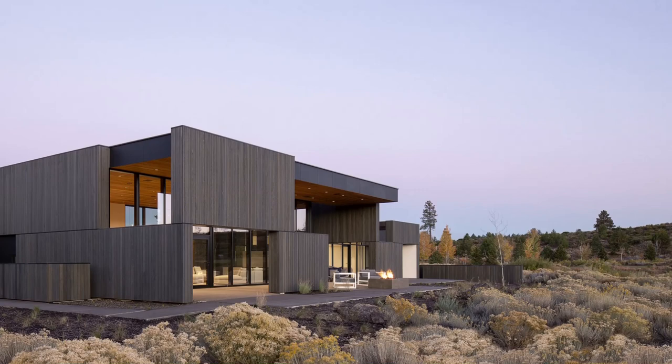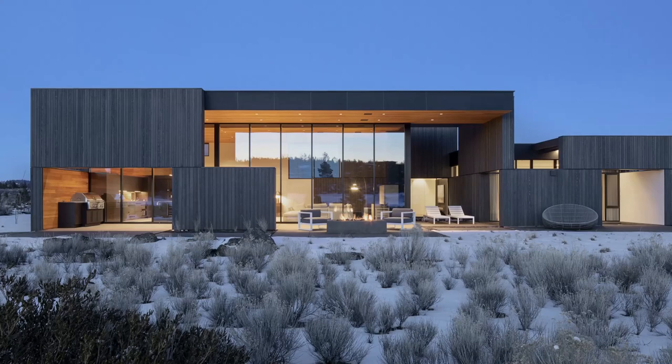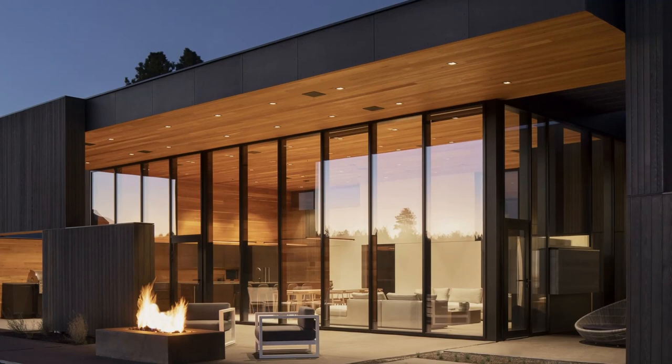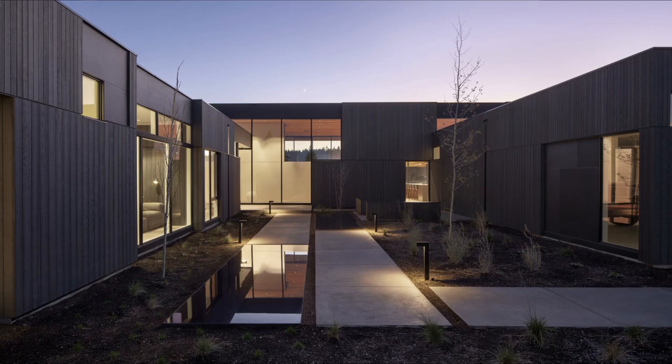High Desert Residence is a central Oregon home that lends a sense of calm and refuge in the balance between landscape and sky. This 4,300 square foot, 4-bedroom house is designed as a regular weekend sanctuary for an active couple and a getaway for their extended family — a place where everyone can gather and be together, with a balance between private rooms and communal space.